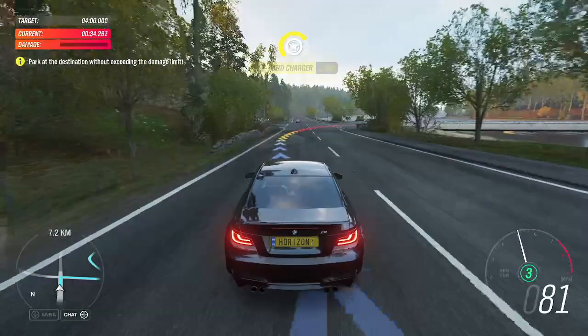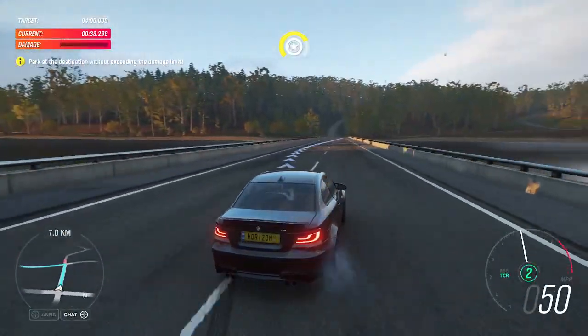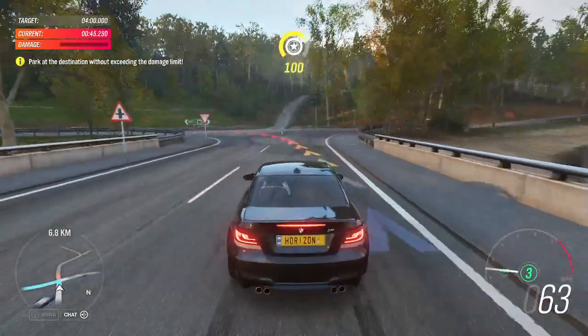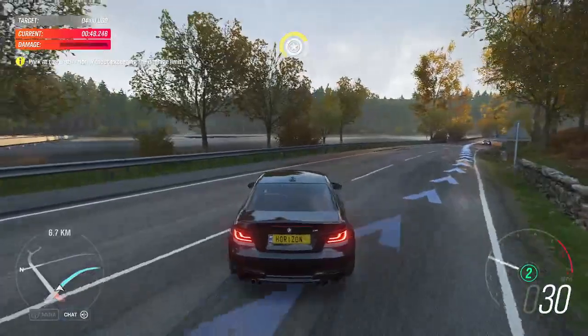Turn right. In 200 metres, turn left. It's a BMW, so of course it's rear-wheel drive. 50-50 weight distribution too. It's a natural-born drifter.